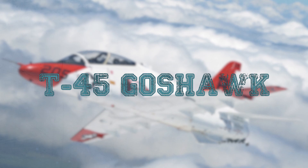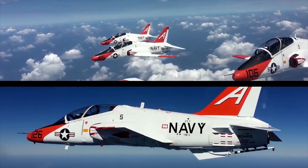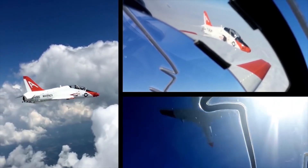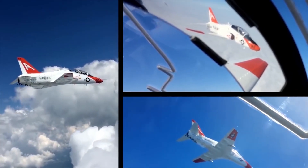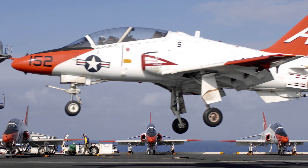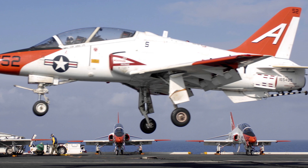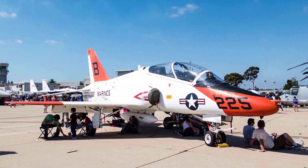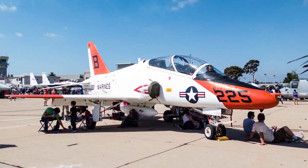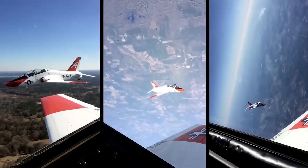T-45 Goshawk. The T-45 Goshawk is an American deck-based trainer aircraft developed based on the British Hawk, produced jointly by US Boeing and British Aerospace. Initially, it was expected to produce two models: the T-45A, intended for use on aircraft carriers, and the T-45B, intended to be based only on coastal airfields. However, the US Navy decided to order only the T-45A.